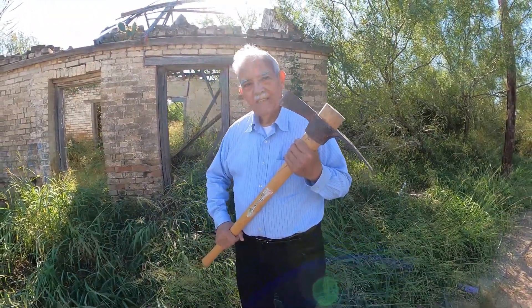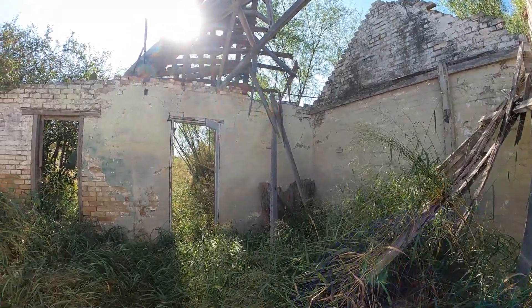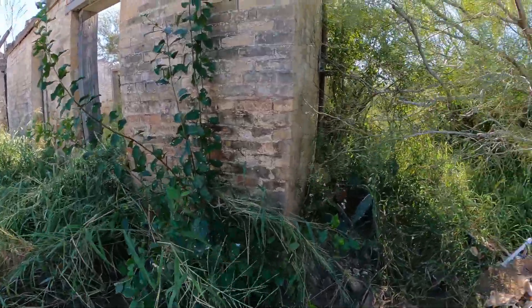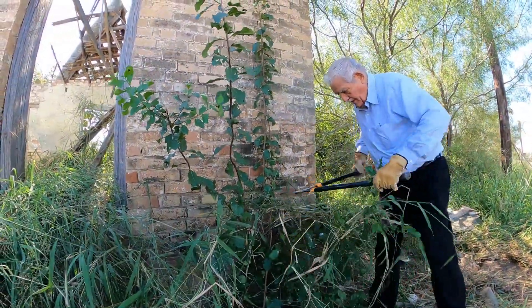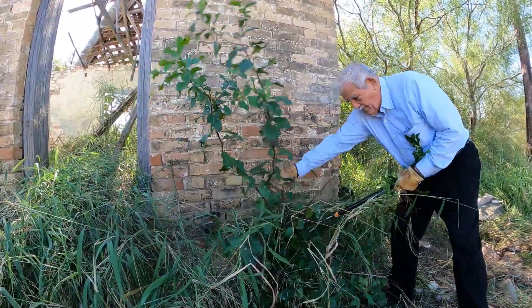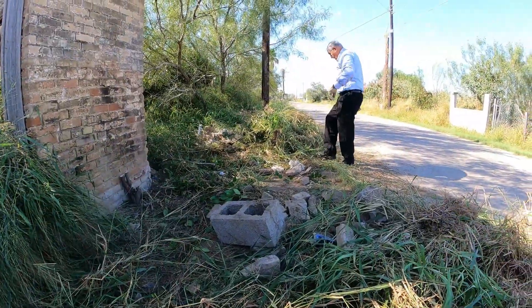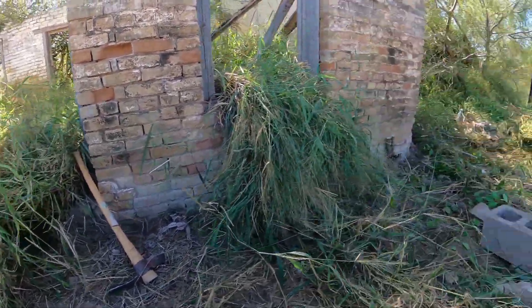You got a real man's tool there, man. And we're finding enough bricks to build a house here — all bricks and debris.